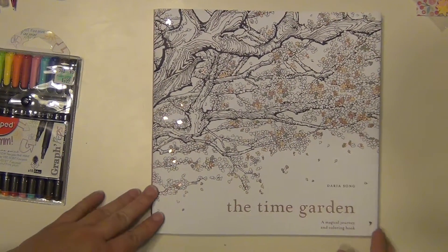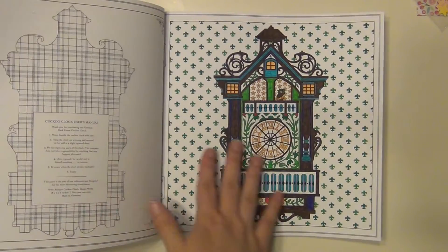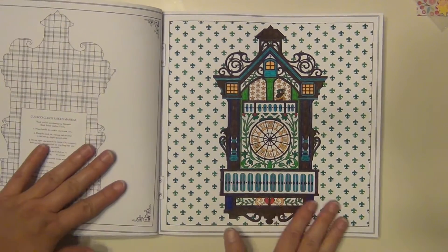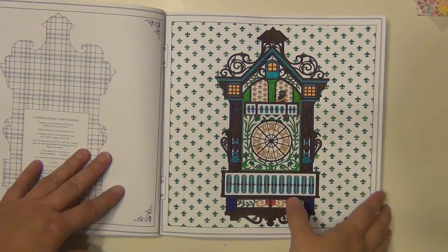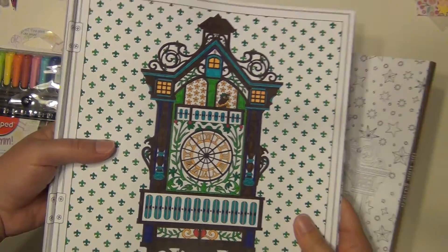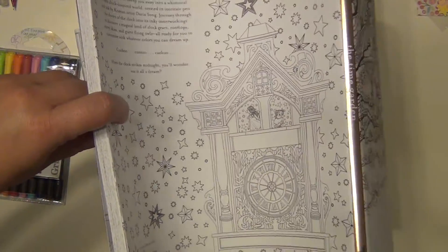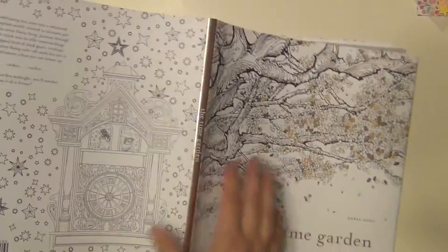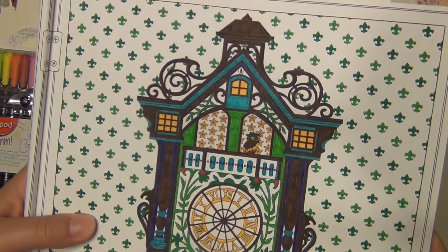I took some time — actually over a couple of days — and went ahead and did the first little page here. It took me a while but it was nice because it was very relaxing. I just turned on some Netflix and sat down and did some coloring. I could also do that with an audiobook if I wanted to, just have an audiobook playing in my ear. I'm going to take the cover off of it so I can do this a little easier. So I did this clock here.